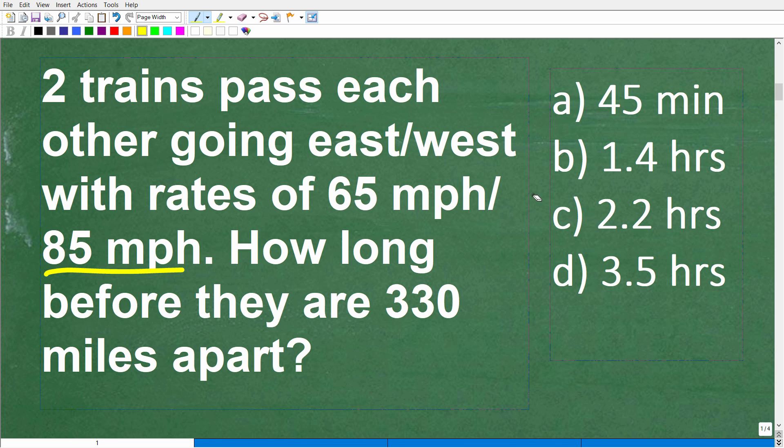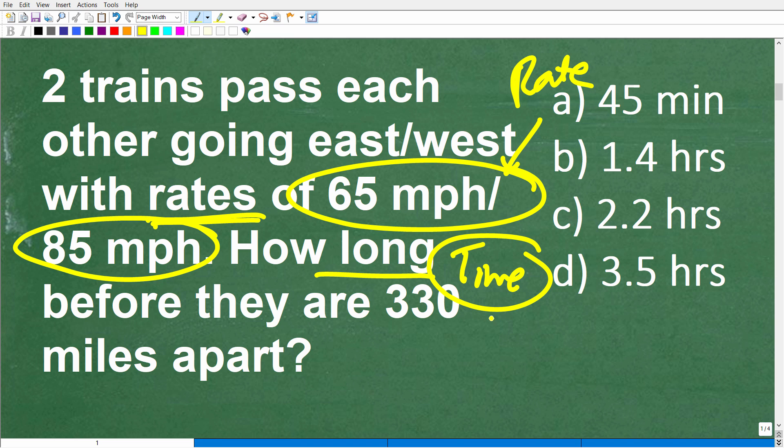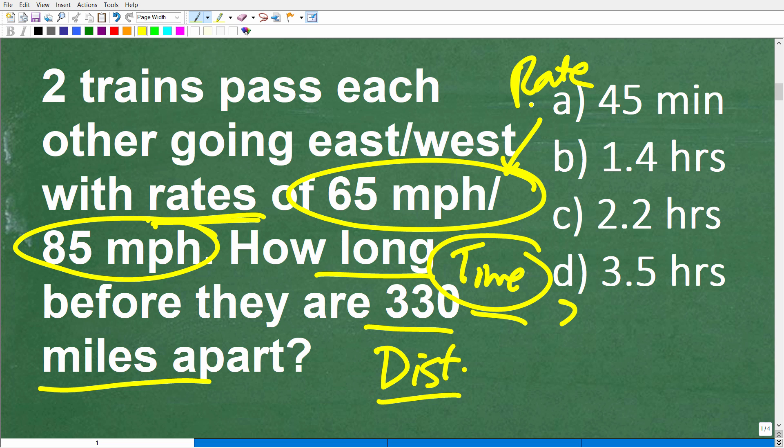What we have to do is relate rates. A rate — another word for rate — you can think of as velocity or speed. So we have these trains with speeds of 65 miles per hour and 85 miles per hour. What we're looking for is how long — so we're looking for time. And we have miles, which is distance. We need to relate distance, time, and speed using a formula. There is a formula here that hopefully you know, and if you don't, it's one of those important formulas you want to put in your long-term memory.